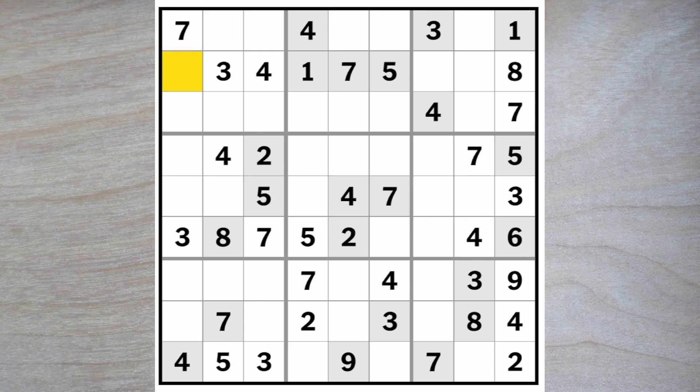Up here we are looking for a two, six, nine. We got two here, two here. These two fives block up — there's a five blocking across — here's a five.